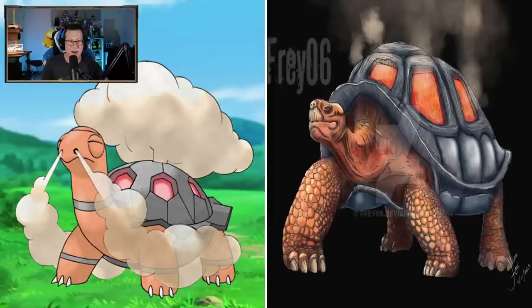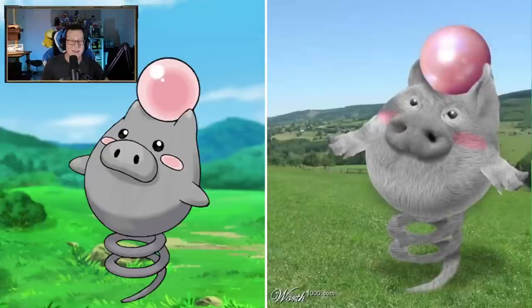Torkoal looking very cool too - definitely going into tortoise mode. Looking old and grumpy, which is very cool. I love that a lot. Spoink - what is that? Oh my God. That looks kind of creepy, but not in a good way. Not in an awesome way. That's just weird. I don't know about that at all.